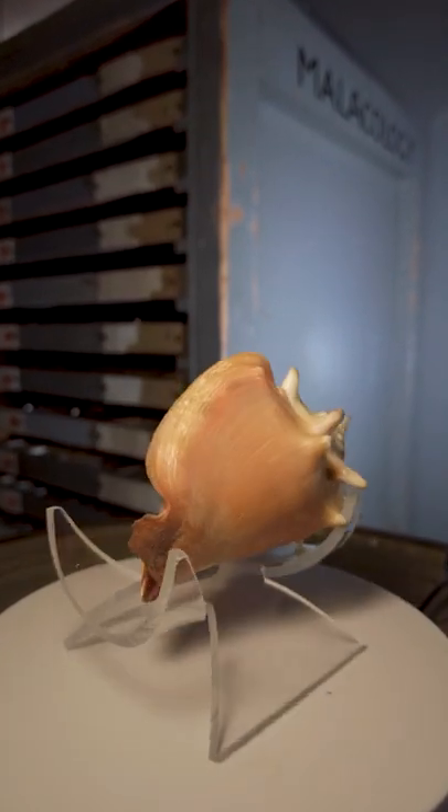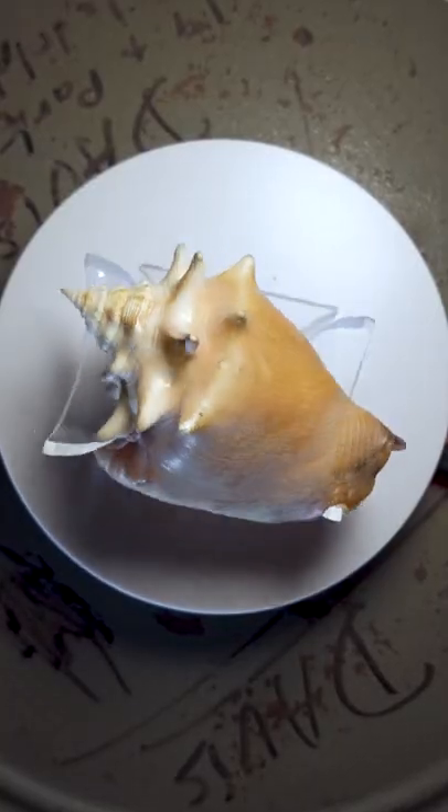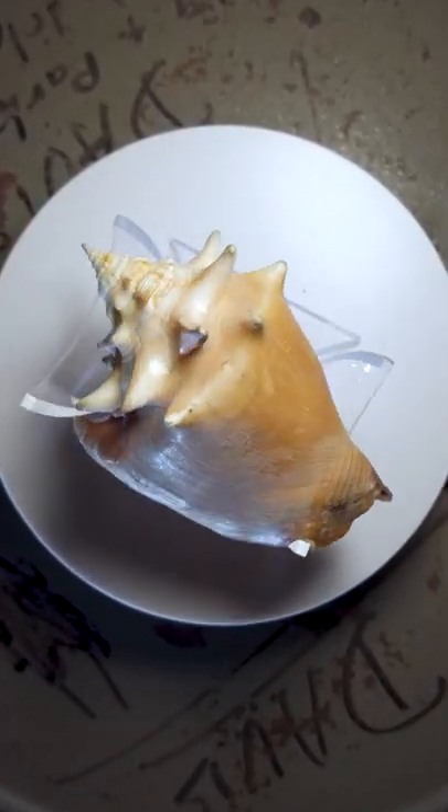This is a Florida Fighting Conch. Adult shells are usually 3 to 4 inches in length. They typically have a row of blunt knobs on the larger shell coils.